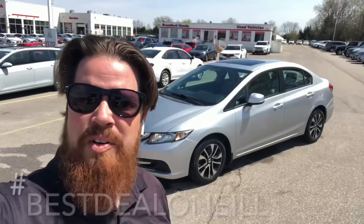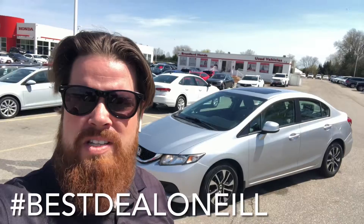Again, 2013 Civic EX. Casey O'Neill, Brantford Honda. Any questions about this Civic or any of our pre-owned or new inventory, feel free to text or call me anytime at 519-209-7602. Talk to you soon.